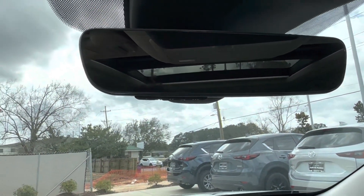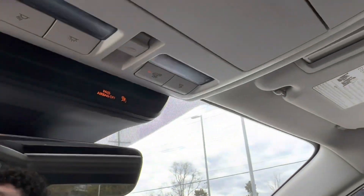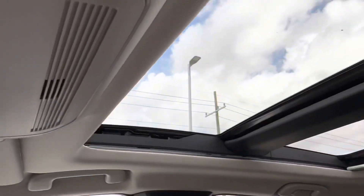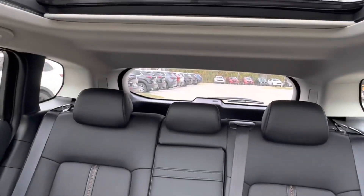In the center, we have two USB charging ports as well. Looking up, we see that we have the HomeLink rear view mirror, which can be paired with up to three different garage doors, our sunglasses holder, and then my favorite part of the CX-50 — the panoramic moon roof, which stretches all the way to the back seats of our vehicle.